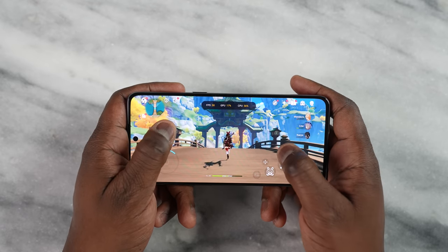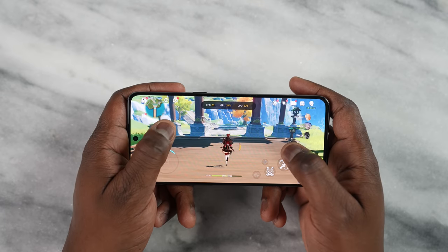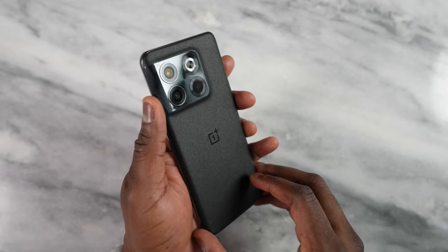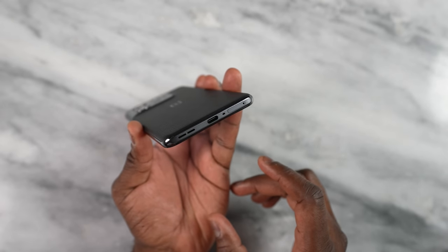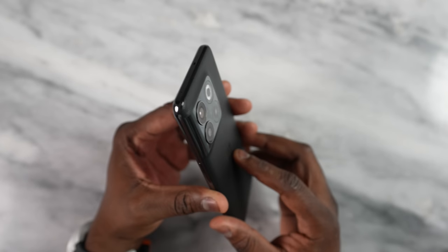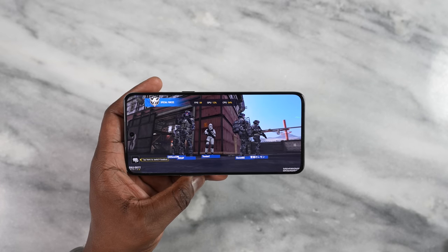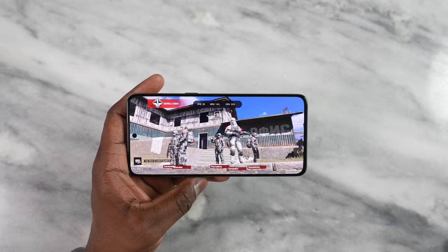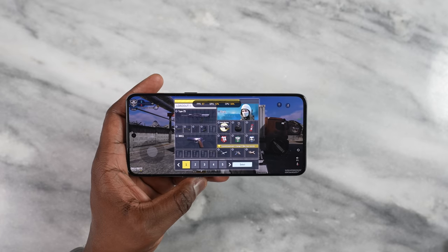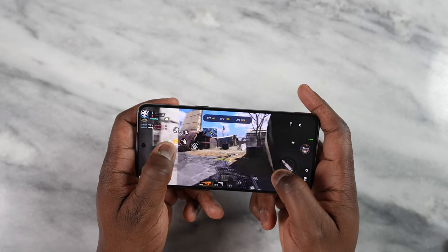OnePlus describes their 3D cooling system as having the largest vapor chambers with eight dissipation channels, aligned for better cooling with 3D graphite — up to 50% improved heat dissipation. That's what they say, and you're going to see the numbers. To get those numbers, we had to play some games. Starting with Call of Duty Mobile, running at 60 frames per second on the highest settings — this thing runs really well, smooth 60 FPS.